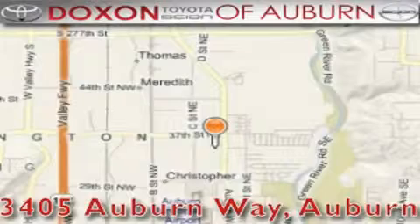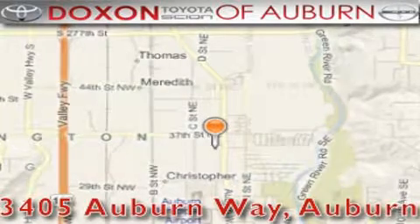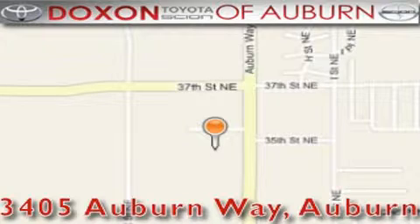Doxson Toyota of Auburn is located at 3405 Auburn Way in Auburn, satisfying customers for over 70 years.